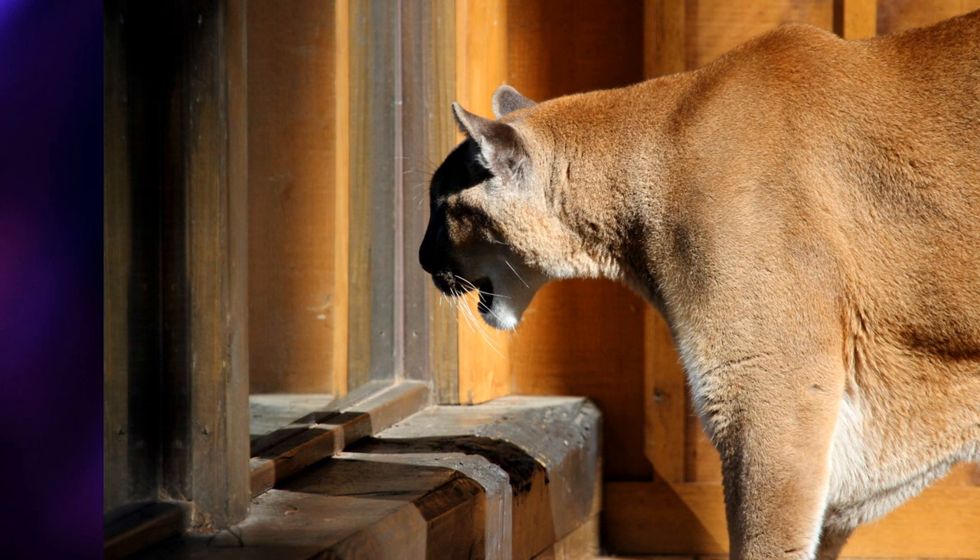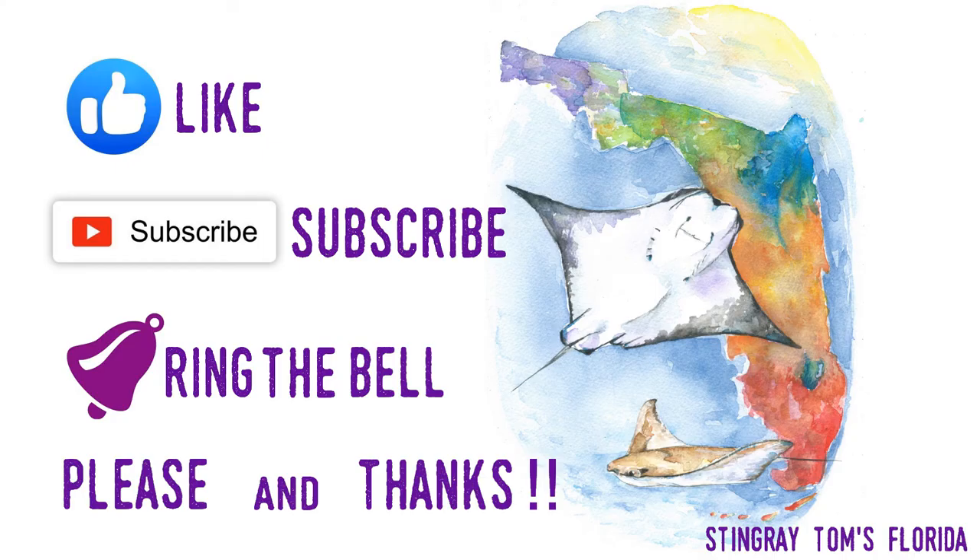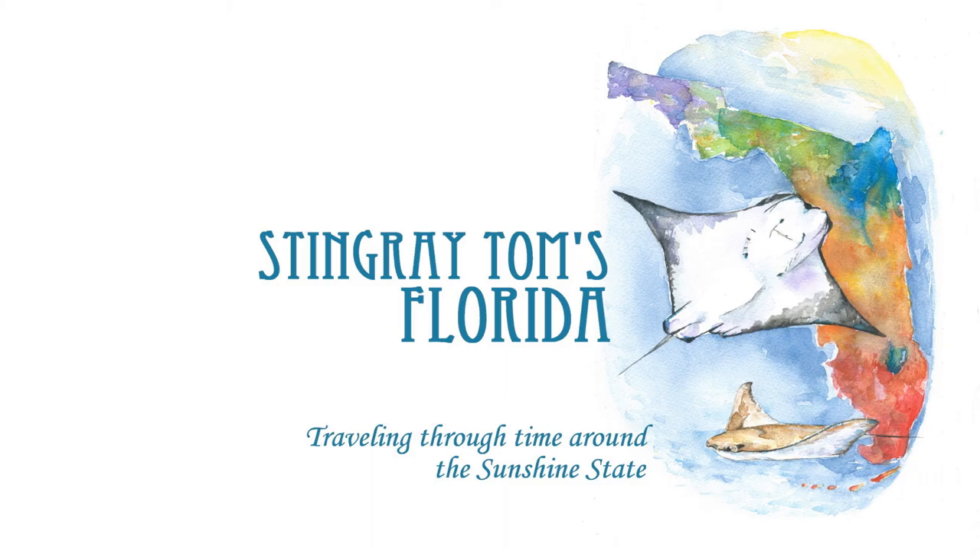The Florida panther is a beautiful and fascinating animal, and while conservation efforts are continuing, they will stay critically endangered in the wild for the foreseeable future. In fact, that's likely to be the best scenario possible — the other result would be extinction. Thank you for watching. If you enjoyed it, please like it, subscribe, and share it. I'd really appreciate it. Stingray Tom's Florida: traveling through time around the Sunshine State.